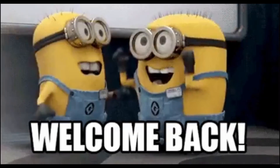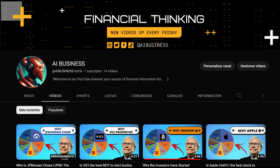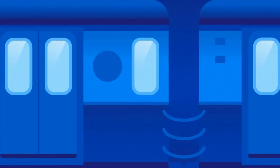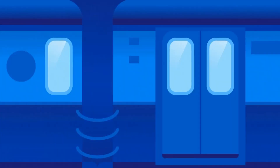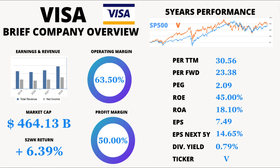Hey there, YouTube fam! Welcome back to our channel, where we bring you the hottest and most fascinating insights from the world of finance. Today, we'll be diving into the fascinating world of Visa, the global payment technology company that's changing the way we handle money. Get ready to have your mind blown with some incredible stats and figures. Let's jump right in.